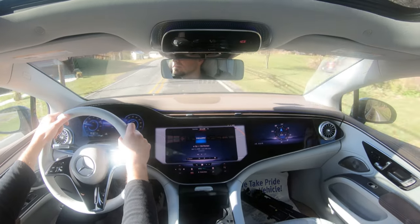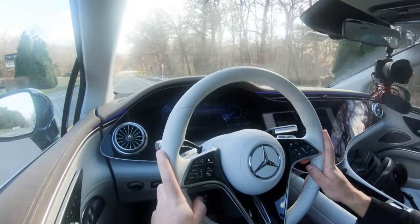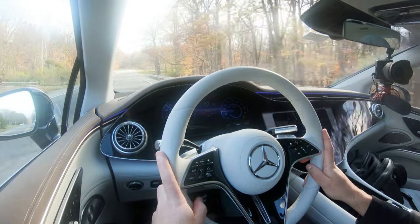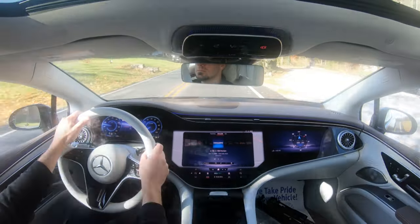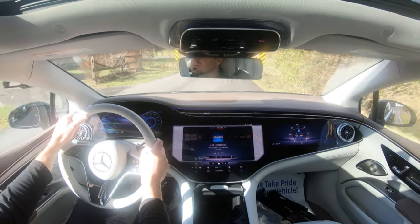The drive modes adjust throttle response, steering sensitivity, suspension settings, regenerative braking settings, and the amount of spaceship-like noise pumped into the interior. In sport driving mode, the car produces a cool spaceship-type sound when you hit the gas. We're going to put it in that sport spaceship mode and do an acceleration test to see how quickly we can get the 2022 EQS up to speed.